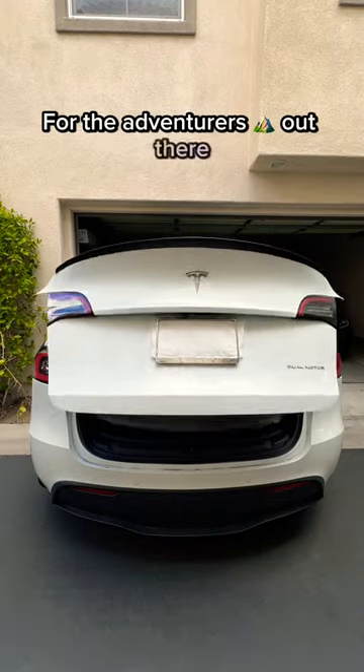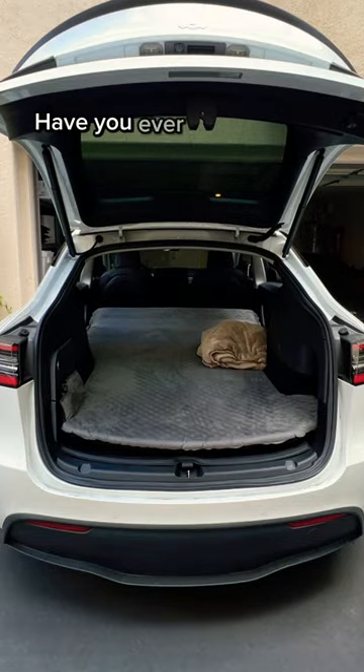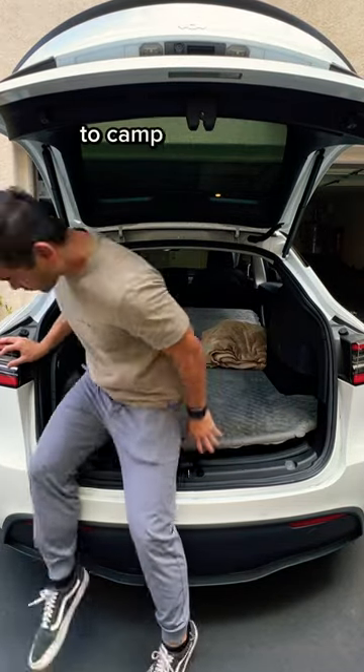For the adventurers out there, this might be exactly what you're looking for. Have you ever wondered if it's comfortable to camp in a Tesla?